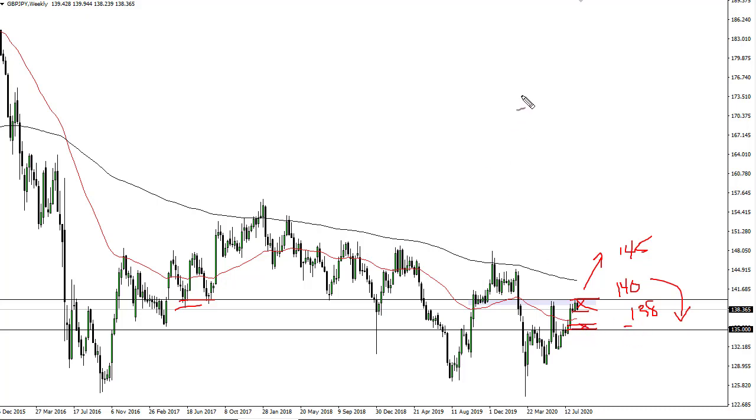Remember, this pair tends to move with risk appetite. Friday was particularly negative due to German PMI numbers coming out much lower than anticipated, so there is going to be a certain amount of fear out there — the move made a little bit of sense here.